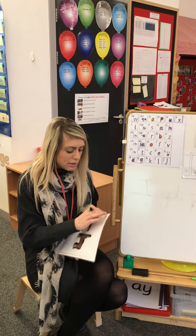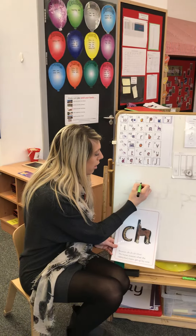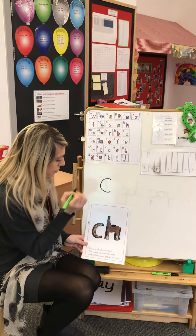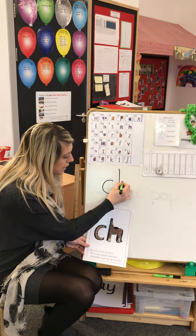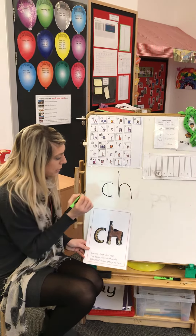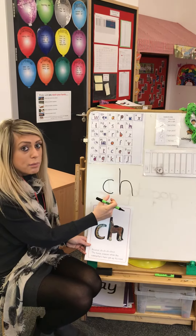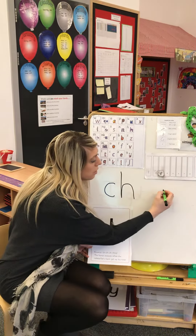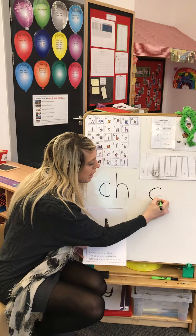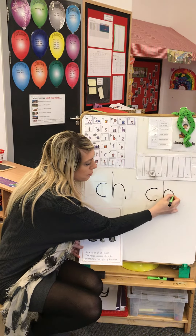I'm going to practice writing it. So we go: all around the caterpillar, horse's head to the hooves and over his back. We need to make sure that these two letters are together to make the CH sound — remember they're together. Let's do another one: curl around the caterpillar, horse's head to the hooves and over his back.